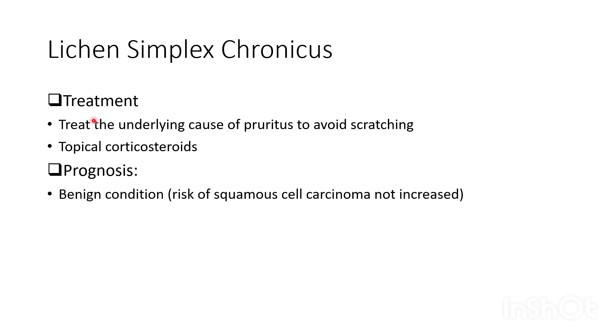Treatment of lichen simplex chronicus involves treating the underlying cause of pruritus to avoid scratching, and the use of topical corticosteroids. Regarding prognosis, it is a benign condition and does not increase the risk of squamous cell carcinoma.